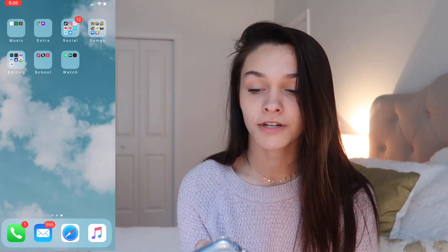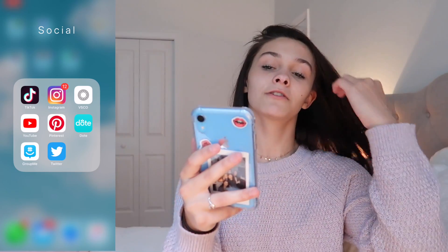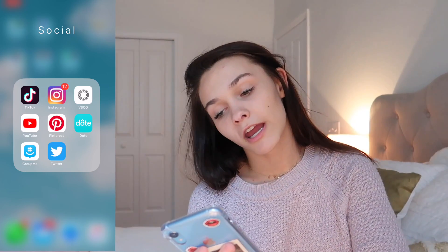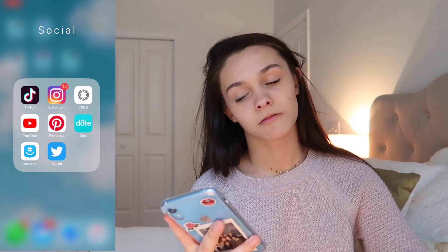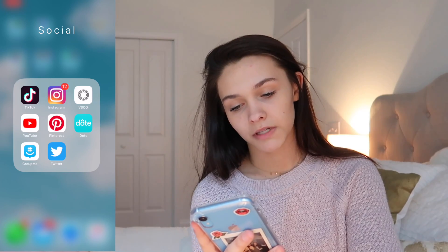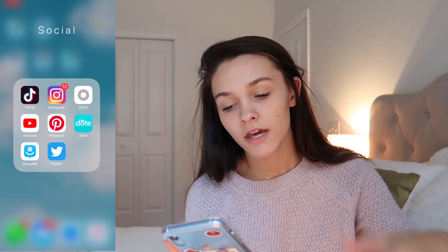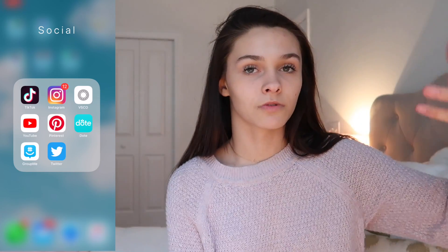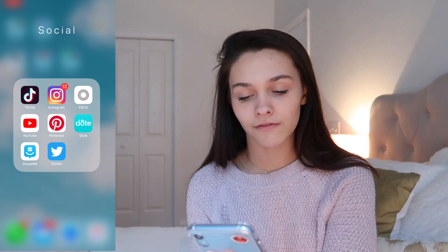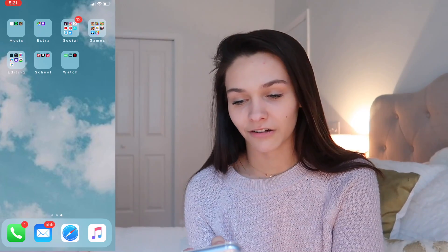Next is my social media album, which includes all the apps I use: TikTok, Instagram — my Instagram is 'Emma Marie,' VSCO is 'emsmarie' where the second M is replaced with an N — YouTube, Pinterest. I just don't use those accounts. GroupMe is used for my cheer team, and Twitter I have downloaded but don't even use.